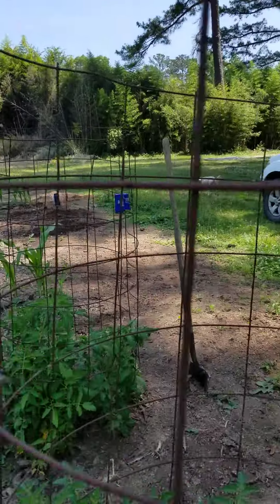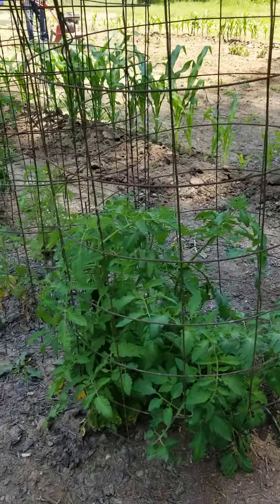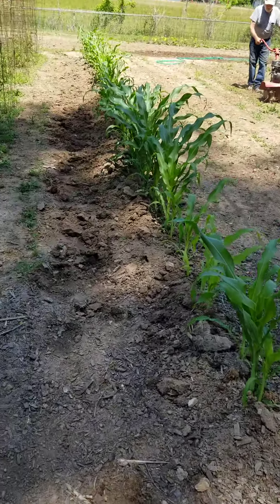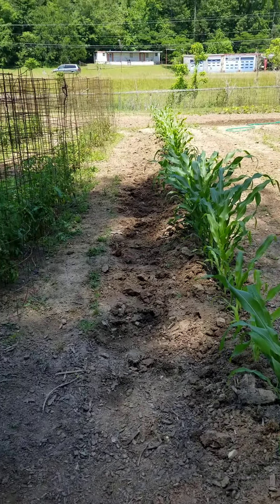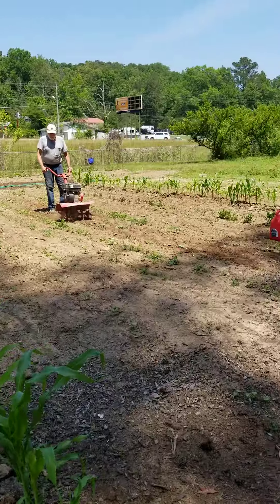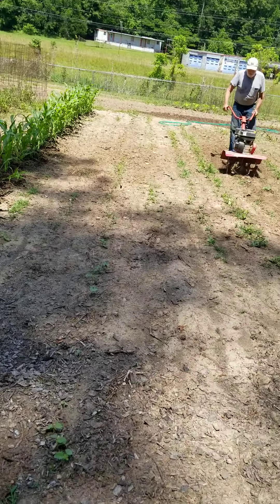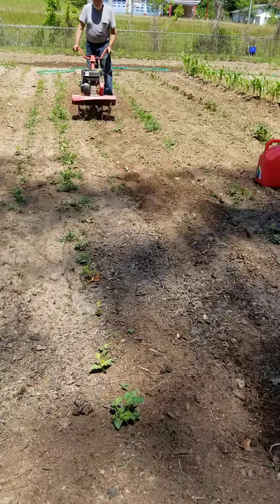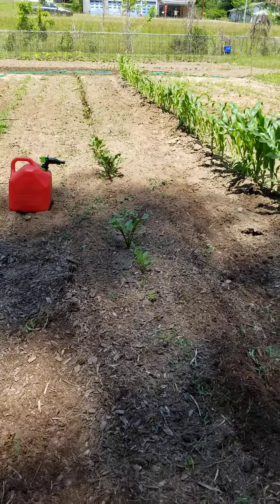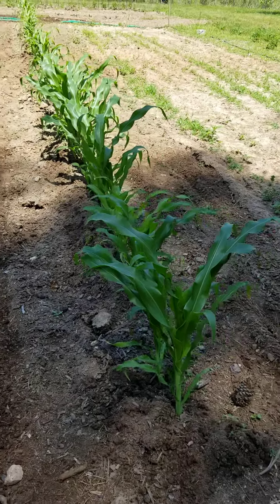Look at the corn. Look at those tomatoes — I think that's Goliath. And the corny corn corn — Silver Queen. We have okra and pink-eyed purple hull peas. And look at the beets — the beets look awesome. Another row of corn. Super good.